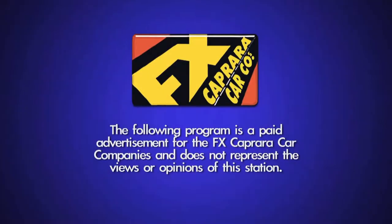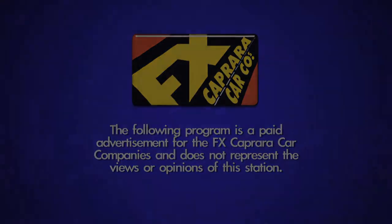The following program is a paid advertisement for the FX Caprera car companies and does not represent the views or opinions of this station.